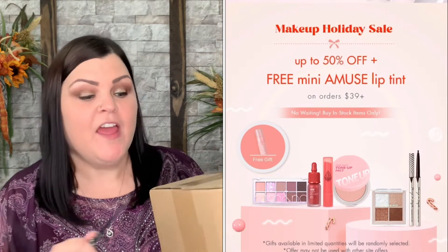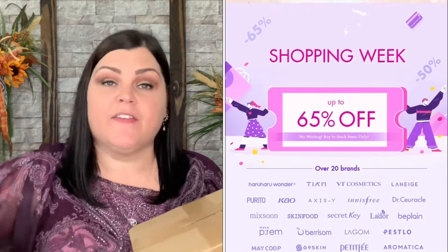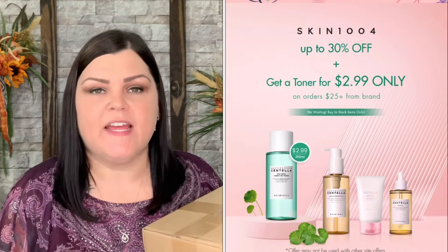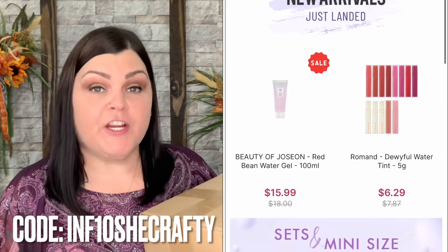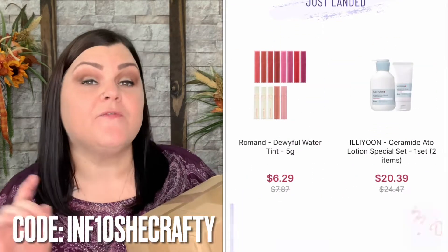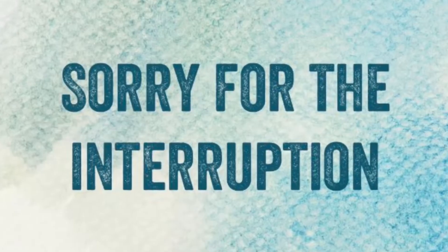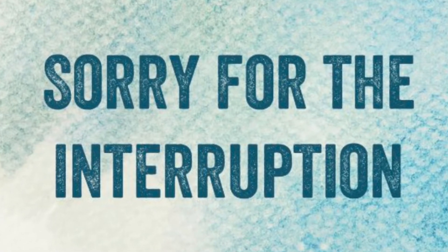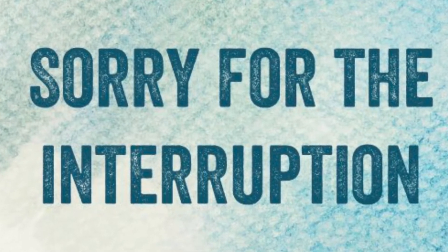They have so many amazing products on their website. You can buy them individually, and they also have bundles where you can save. There are deals and deep deals every day. I do have my own code, which is INF10SHECRAFTY, and that gets you anywhere from 10 to 18 percent off your cart — they actually upped my code temporarily to help you out during the holiday season.